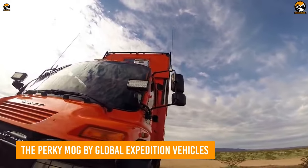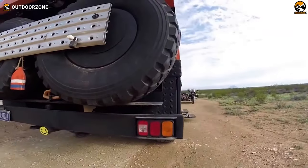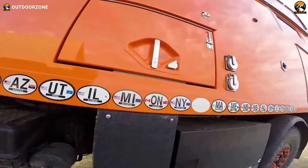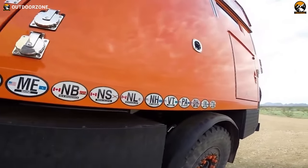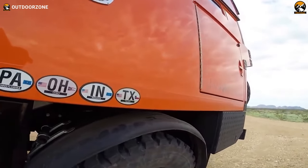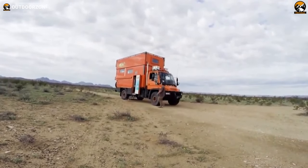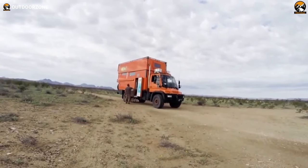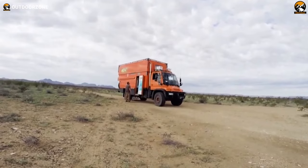The Perky Mog is a modern, off-road-ready adventure vehicle from Global Expedition Vehicles that is perfect for extreme explorations. Featuring a Mercedes-Benz Unimog chassis, upgraded suspension with rugged shock absorbers, and off-road wheels and tires on the front and rear end, the Perky Mog is able to travel over any terrain with ease. In addition to its unrivaled performance off the pavement, the Perky Mog also comes equipped with an extendable top and spacious living space, making it suitable for family trips or explorations with a bigger group.